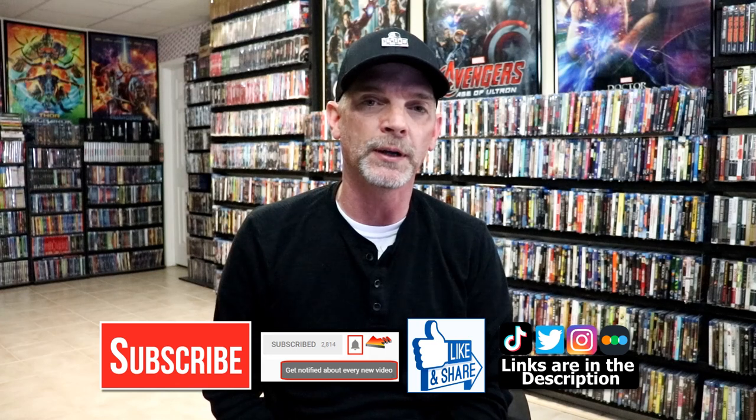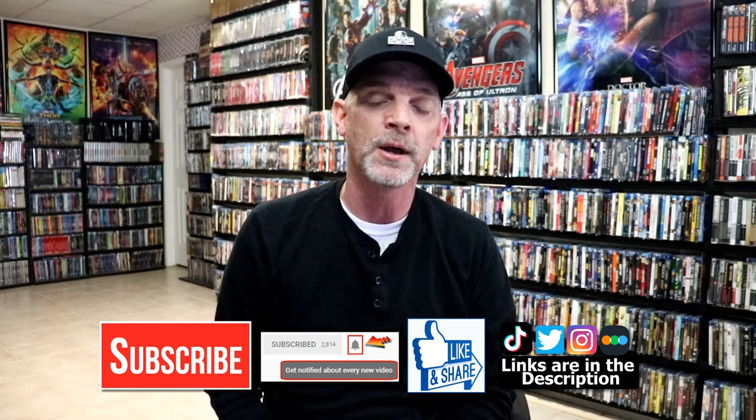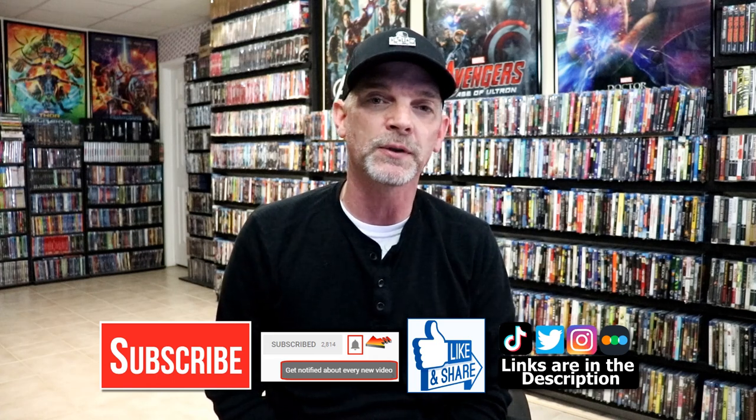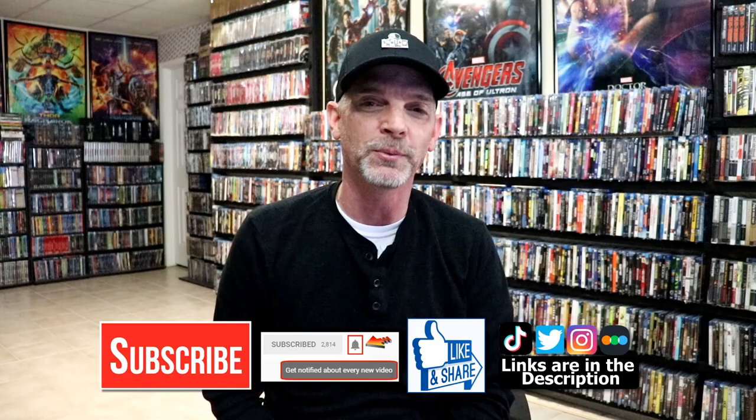If you haven't found me on my social media accounts, I'm on Instagram, talking on Twitter, and if you'd like to find out what I've been watching, you can find me over on Letterboxd. I do have links below. Thanks again for watching and we will see you next time.